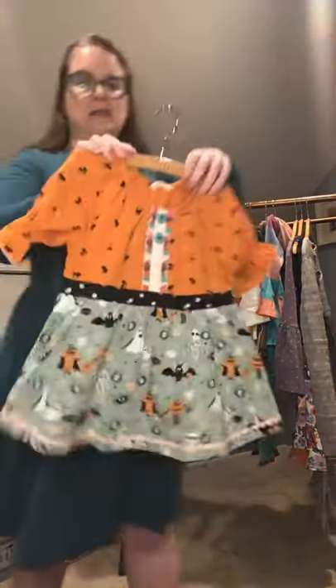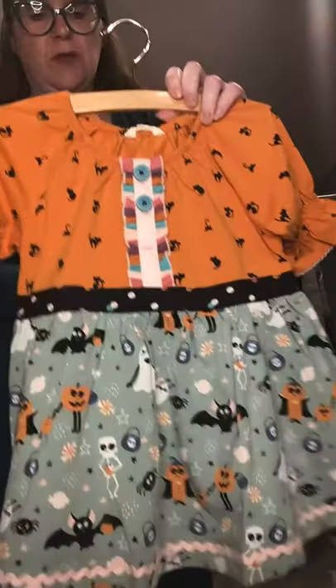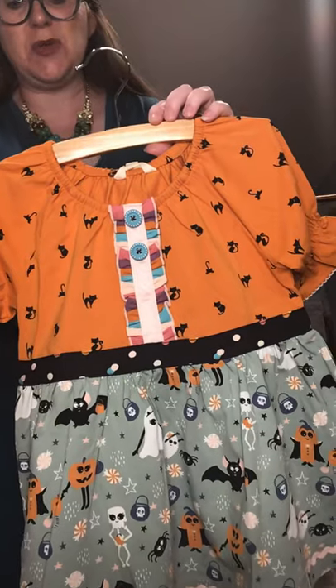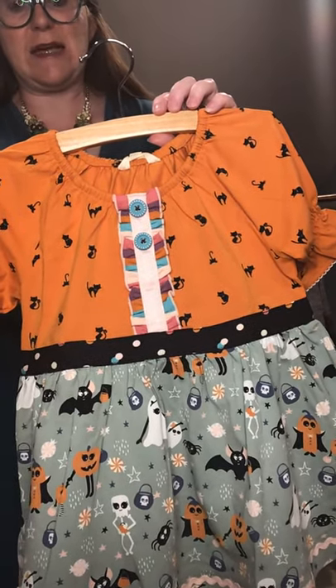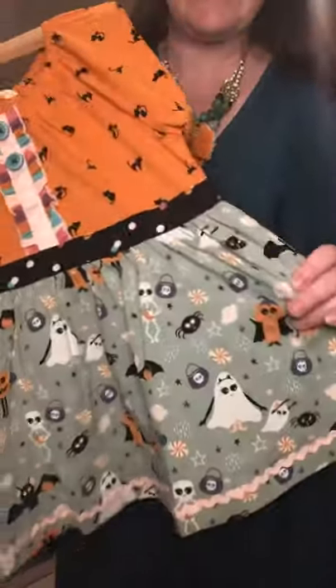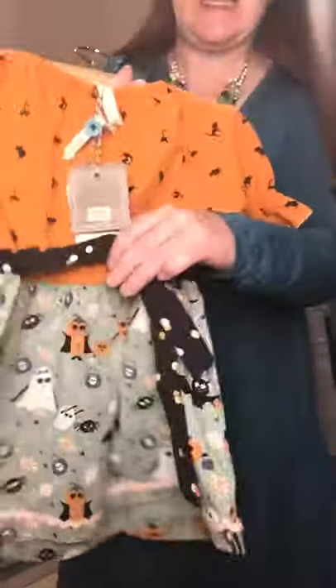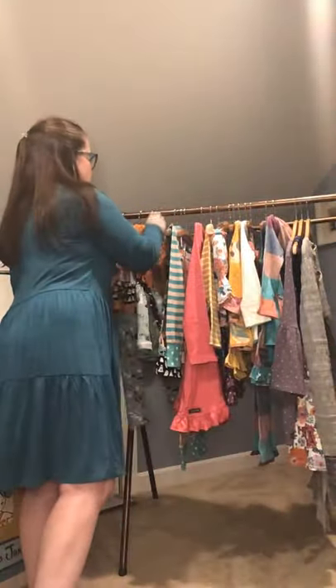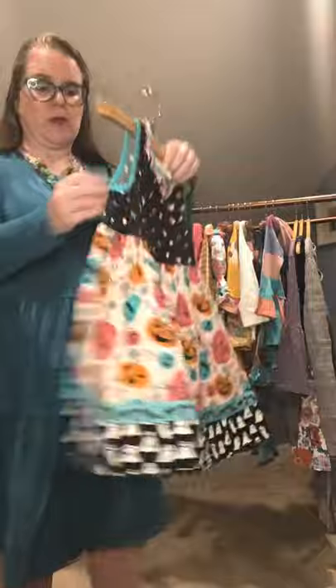Another amazing cute little tunic is the Fabulicious Tunic, which comes in size 2 all the way up to size 16. You have a cotton blend on the top with a modal spandex on the bottom, a cute little tie in the back, and again you are seeing the hand-painted characters by our in-house artist Maggie. Super cute.